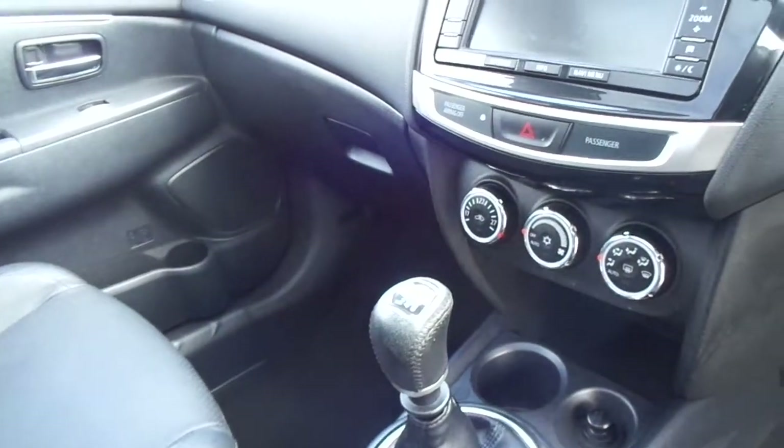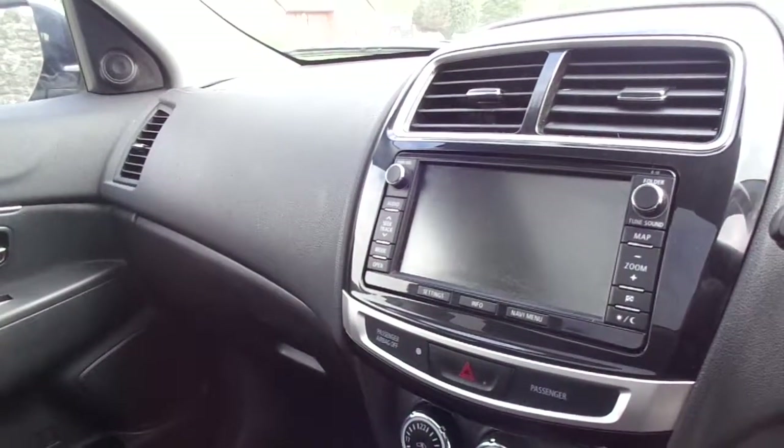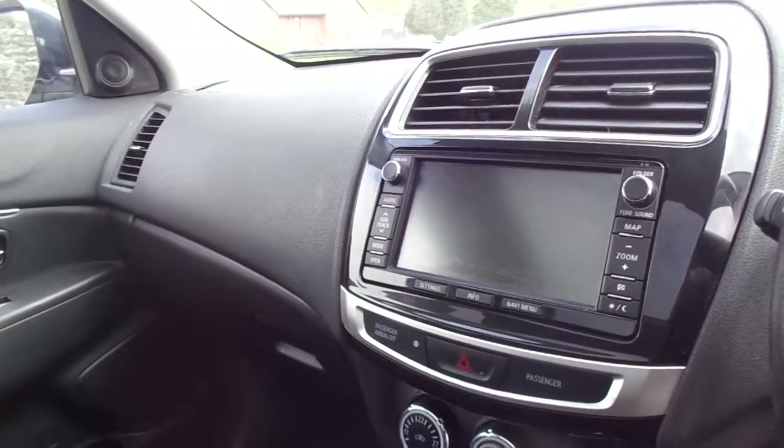It has a six speed manual gearbox. As soon as you pop it in reverse, your reversing camera pops up on the screen, which also doubles up as a satellite navigation unit.